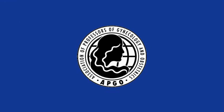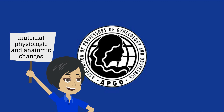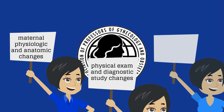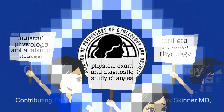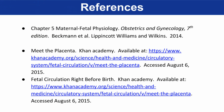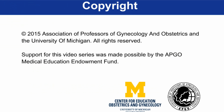In conclusion, we have discussed the maternal physiologic and anatomic changes associated with pregnancy, the associated physical exam and diagnostic study changes, as well as fetal and placental physiology — all part of the amazing changes that occur throughout the three trimesters of Peggy Preggers' pregnancy.